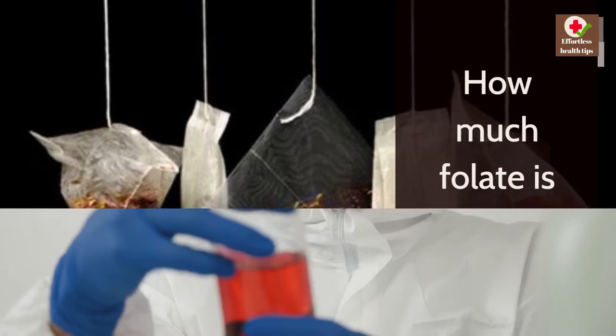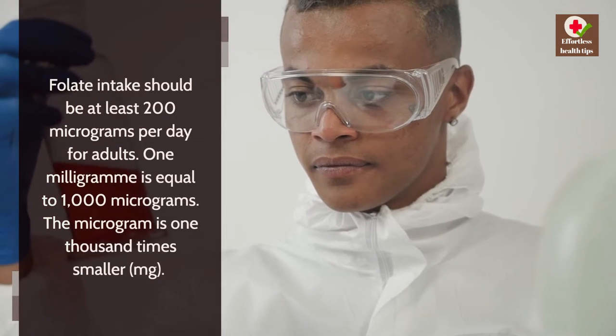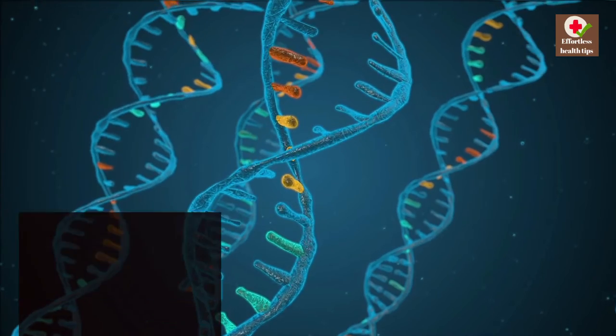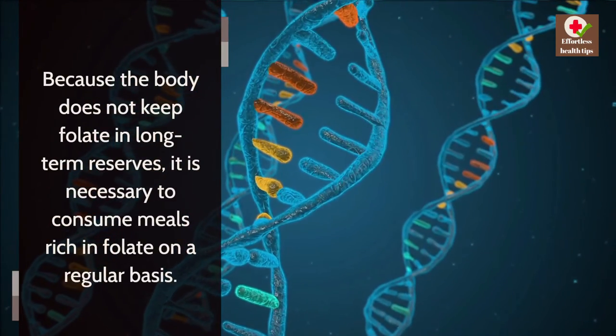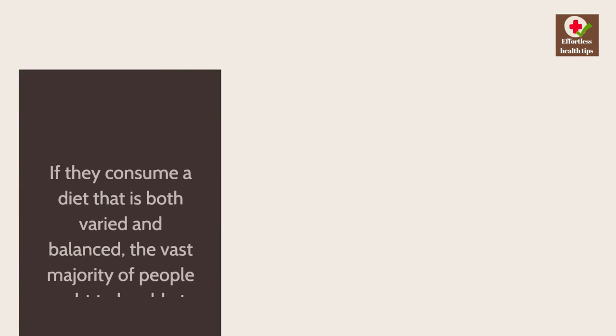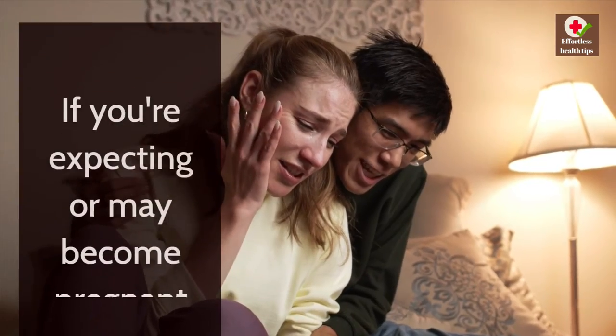How much folate is necessary? Folate intake should be at least 200 micrograms per day for adults — 1 milligram is equal to 1,000 micrograms. Because the body does not keep folate in long-term reserves, it is necessary to consume folate-rich meals on a regular basis. The vast majority of people ought to be able to acquire the required quantity of folate if they consume a varied and balanced diet.